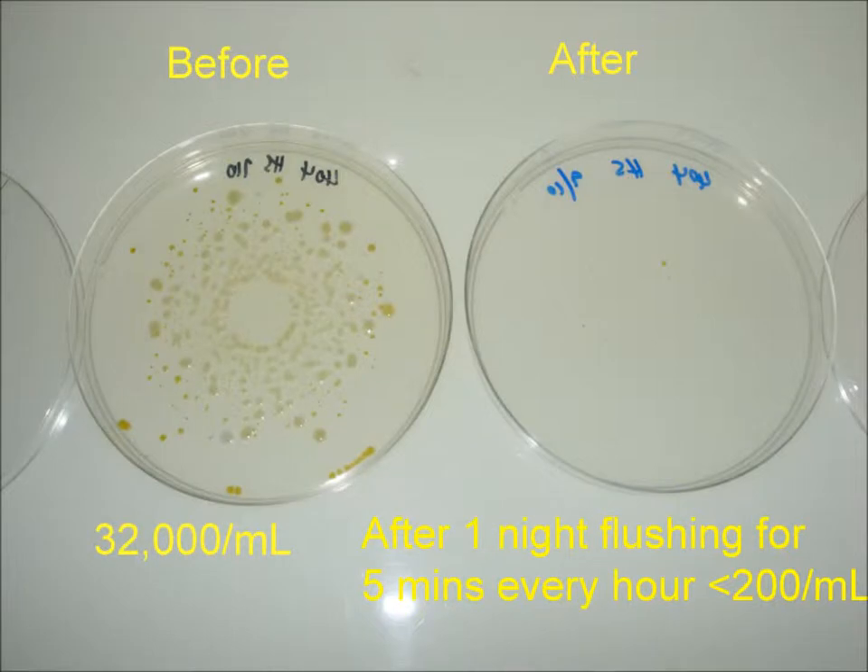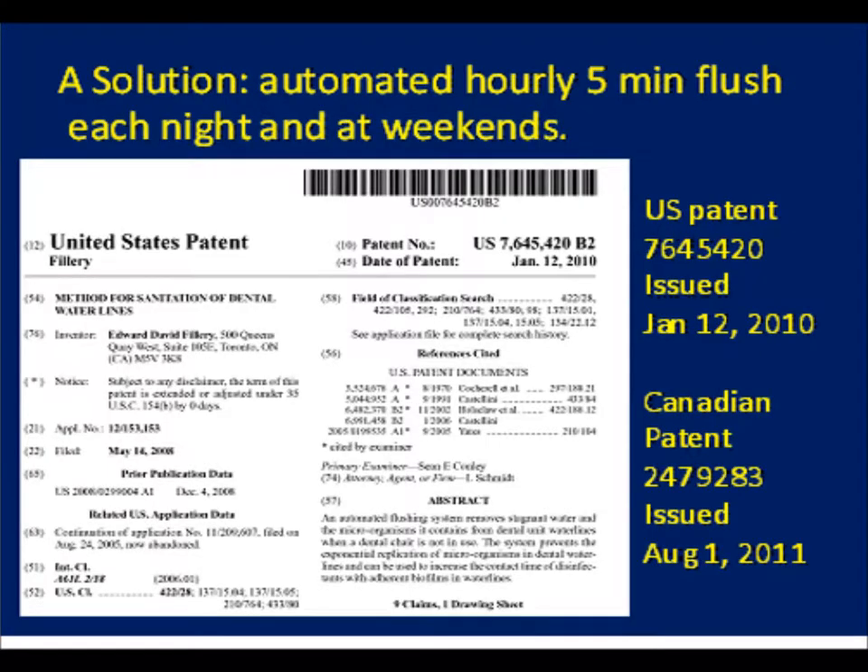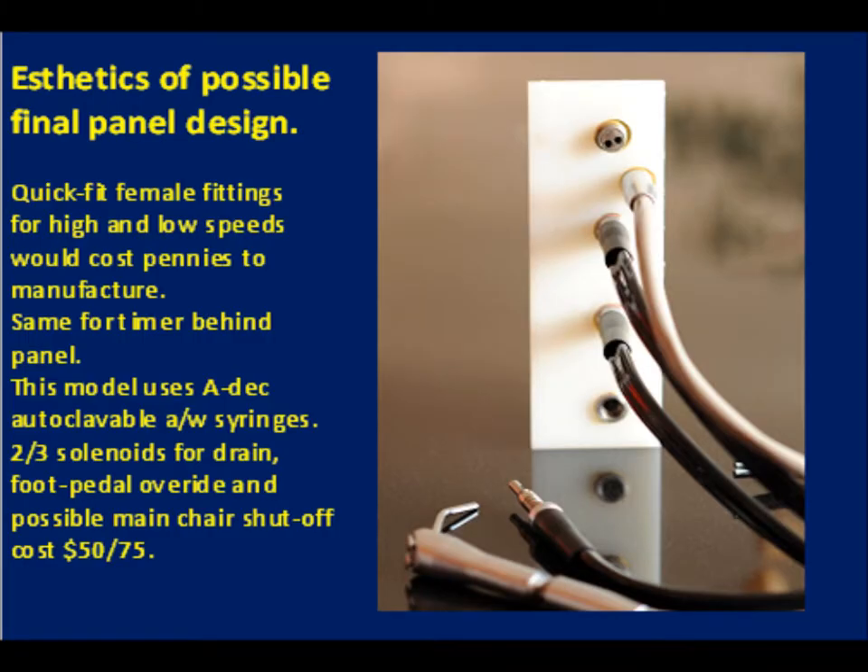The device uses the same principles as those successful in treating human infections: debridement and disinfection. The frequent automatic flushing drastically reduces the number of bacteria and introduces fresh chlorine in mains-fed chairs or fresh disinfectant in bottle-fed chairs right to the ends of the water lines, killing most residual bacteria and avoiding stagnant dead-end legs.